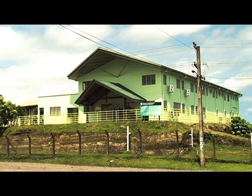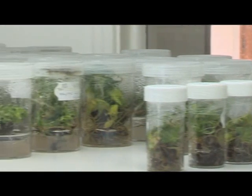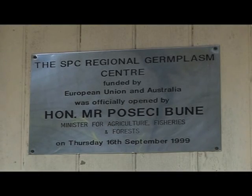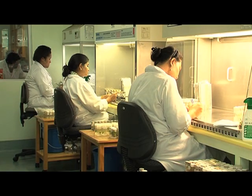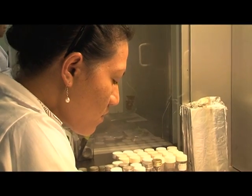The Secretariat of the Pacific Community's Center for Pacific Crops and Trees, CPACT, based in Suva, Fiji, is home to the region's first internationally recognized gene bank. Originally established as the Regional Germplasm Center, RGC, in 1999, it took on the name CPACT nine years later to also reflect the work being carried out on the importance of trees for food security and income generation in the Pacific.